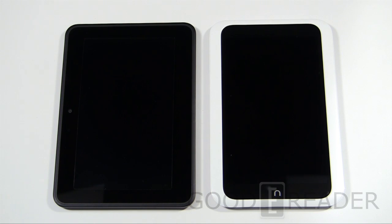Welcome to another Goody Reader comparison video. My name is Michael, this is Peter. Today we're going to check out the Barnes & Noble Nook HD versus the Amazon Kindle Fire HD 7. Both of these are pretty similar.